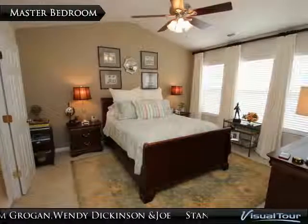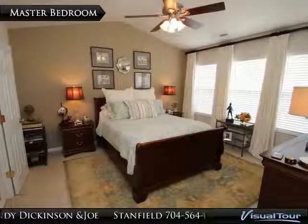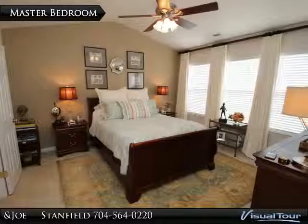The large master bedroom is on the second floor and features vaulted ceiling, custom blinds, and walk-in closet.